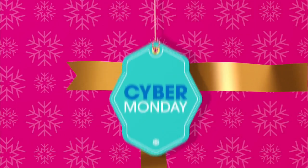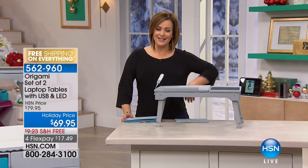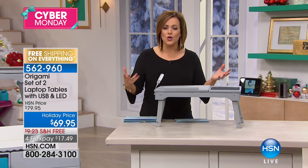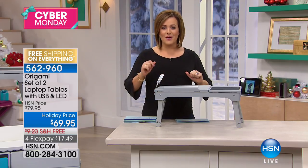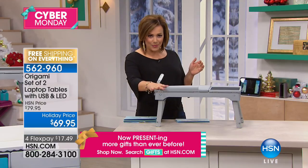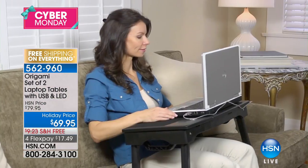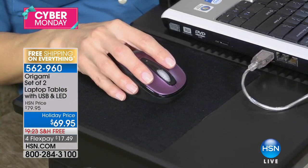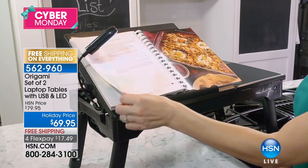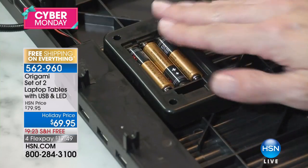Moving on to a wonderful solution product — you know our Origami brand, named after the Japanese art of paper folding because most of their items fold up and never cause space or storage problems in your home. This is Origami's great little portable work desk — a wonderful laptop table, and today you're getting two. It's just $17.49 to get home, and you're basically giving somebody the gift of productivity or the gift of breakfast in bed. It's not only a desk — it's got a mouse pad, a light, storage, and four USB ports.